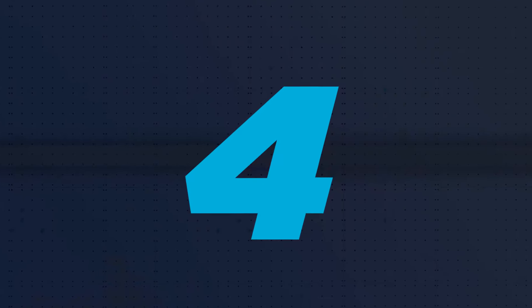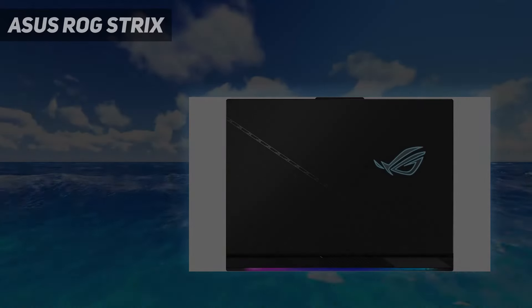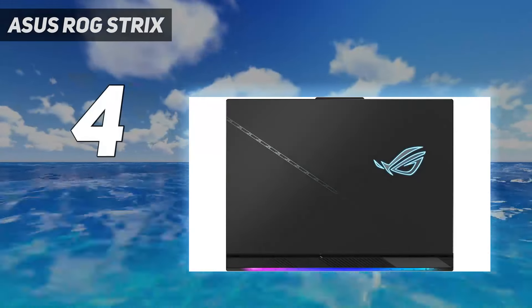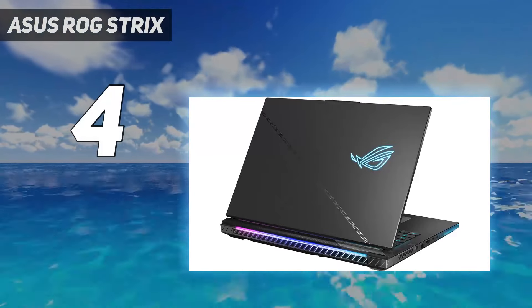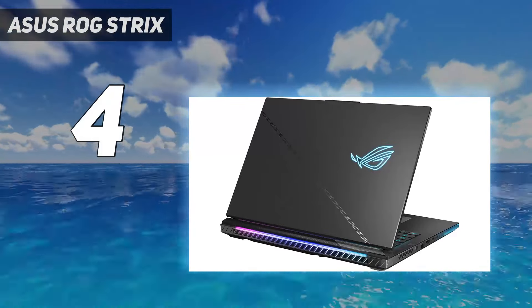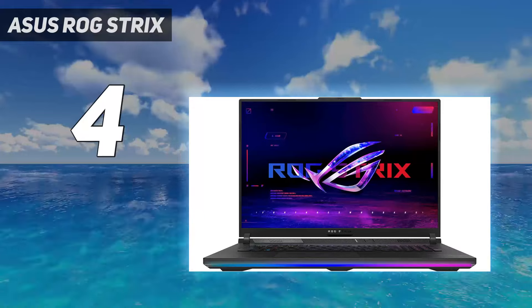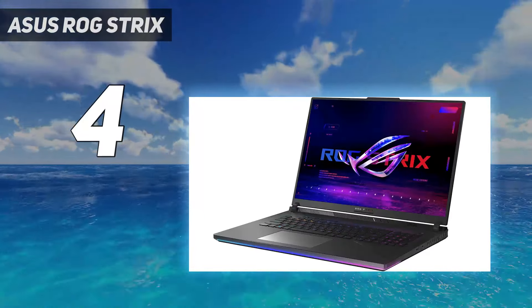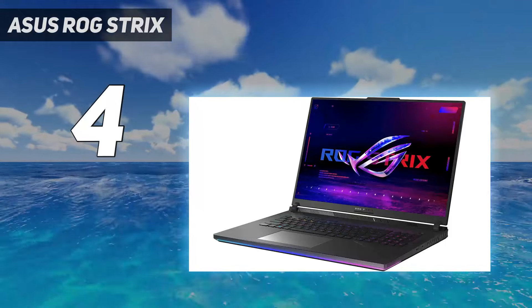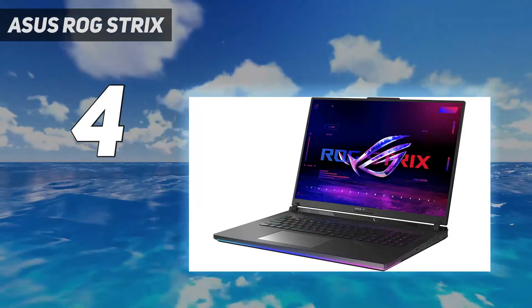Coming in at number 4: the Asus ROG Strix. The Asus ROG Strix Scar 18 isn't just the most powerful Asus laptop we've tested, but it's offered up the overall highest benchmark numbers of any rig that's passed our desk. That makes it a particularly interesting investment for anyone after a desk-bound 18-inch machine.